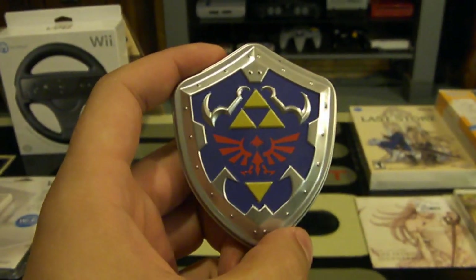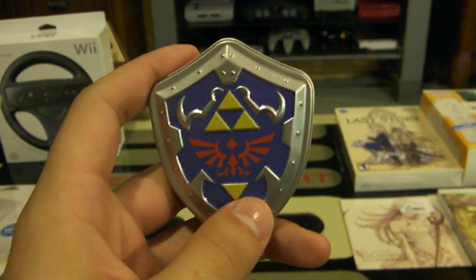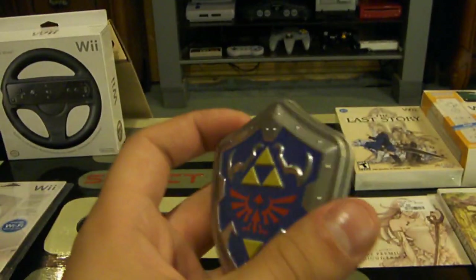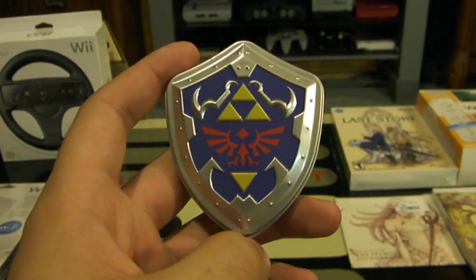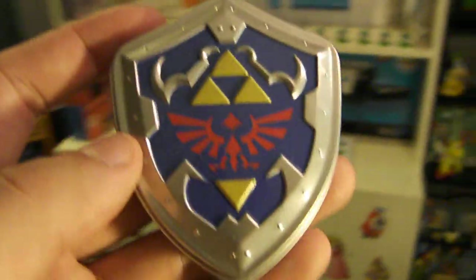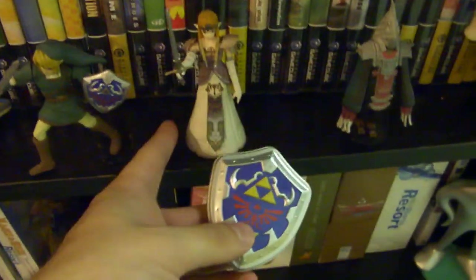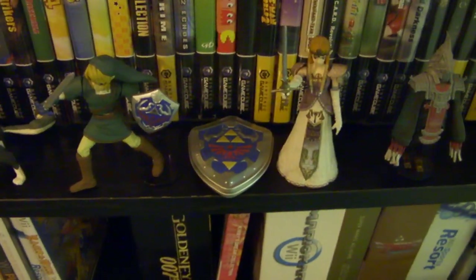Even something as simple as this mint box for The Legend of Zelda — where do you put it in your collection? If you think something is a neat knick-knack but it doesn't have a place and you're not sure where to put it, maybe you should consider not buying it at all. Keep that in mind. That is collecting tip number 69 — thank you very much for watching, feel free to like the video, follow me on Facebook or Twitter, and remember as always: game on.